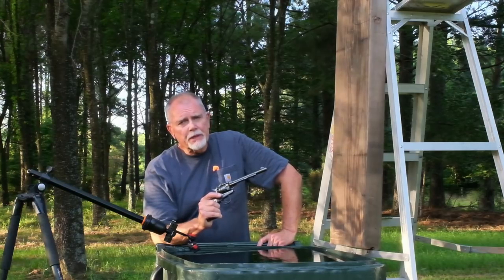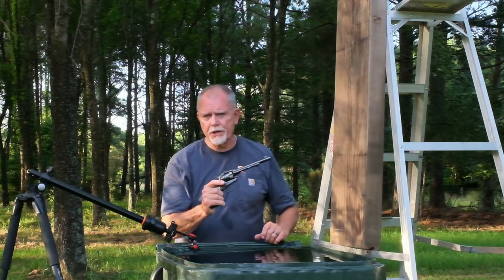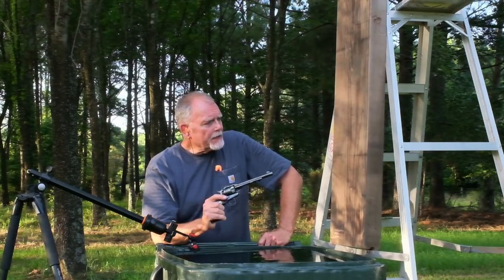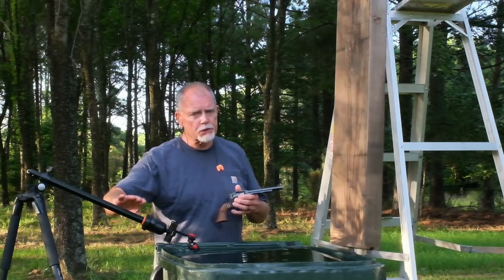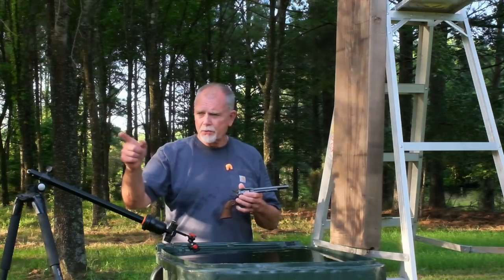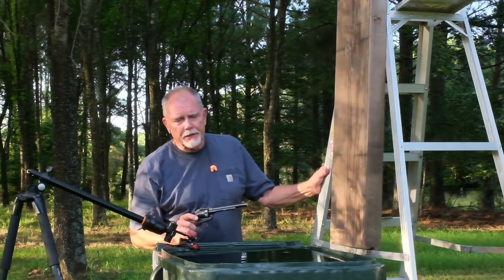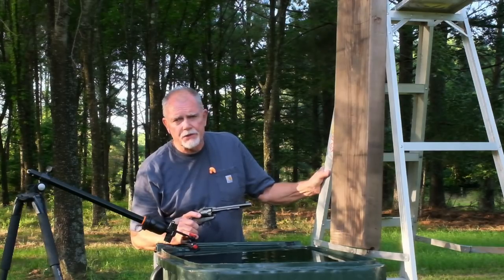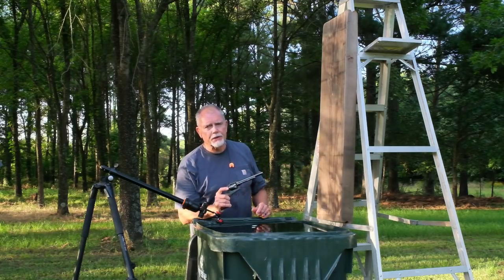We're going to recover those bullets and see if we can tell whether or not they're entering the barrel crooked. I've got quite the setup here - an underwater slow-motion camera that I hope will capture some interesting images, auxiliary lighting for that, and of course my eight-foot stepladder. Before I start shooting, I need my assistant to tell you why we think the bullets might be going into the barrel crooked.